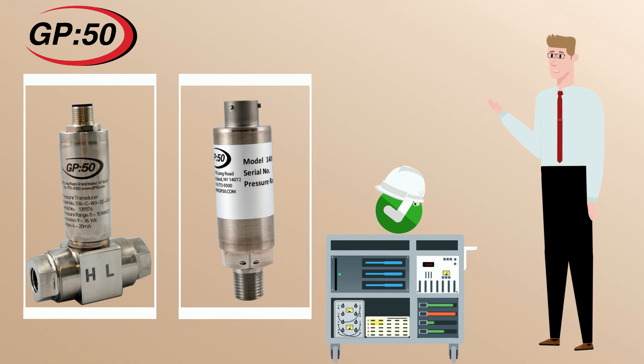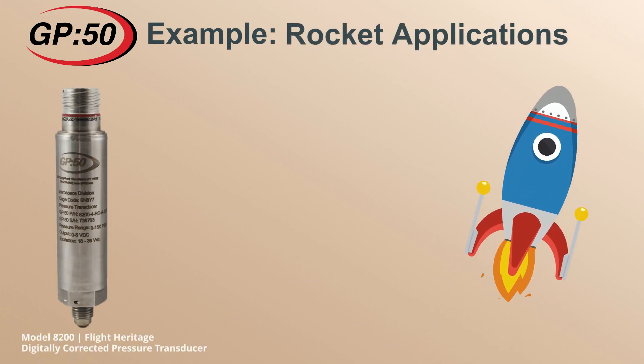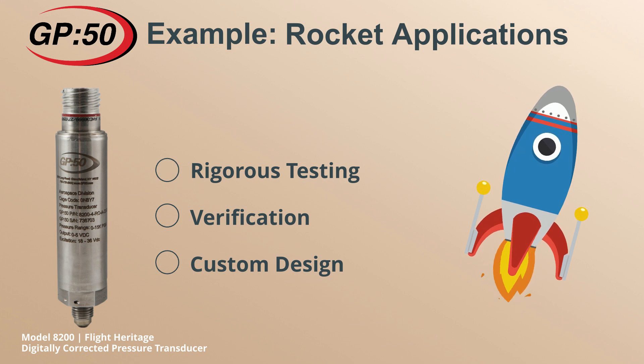Depending on the type of application and requirements, different levels of reliability or robustness may be required. For example, rocket or mission critical applications require rigorous testing and verification with custom built designs, whereas basic applications such as measuring water pressure in a pump only require a reliable instrument.